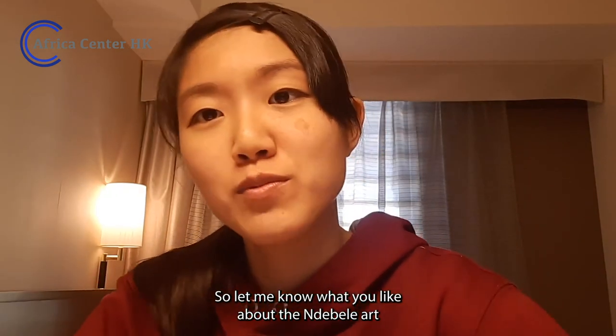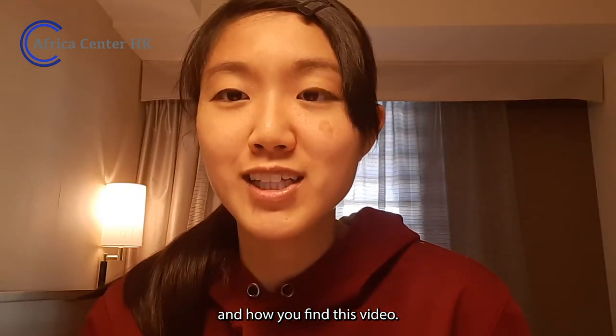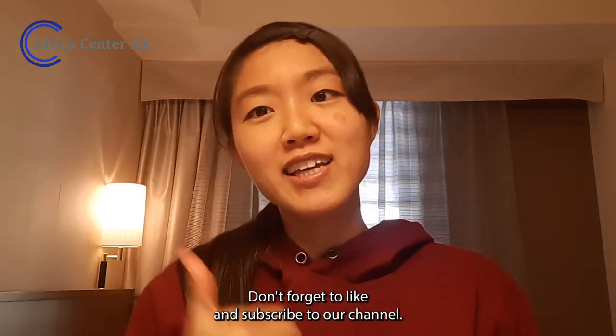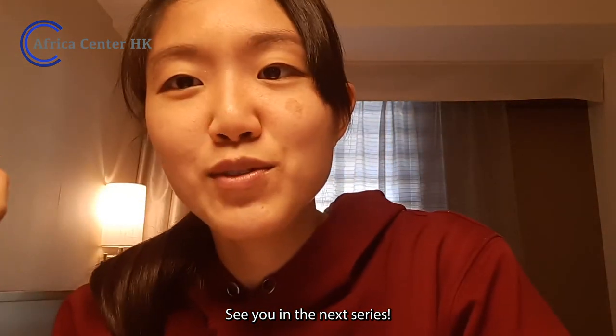Let me know what you like about Ndebele art and how you find this video. Don't forget to like and subscribe to our channel. See you in the next video.